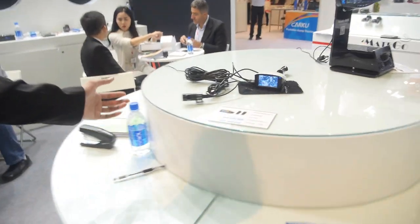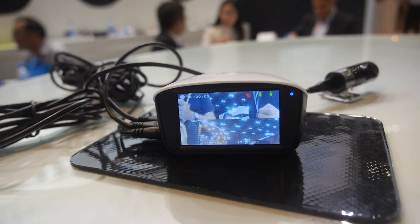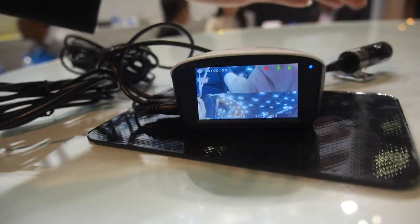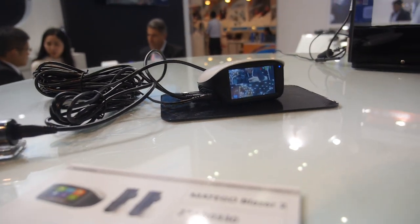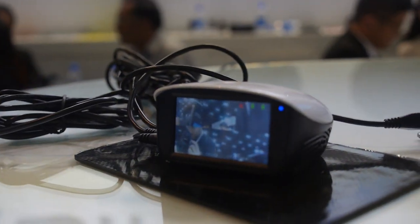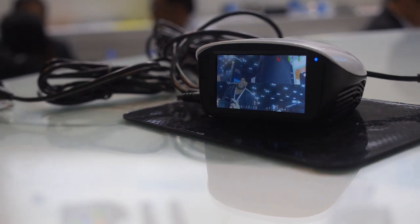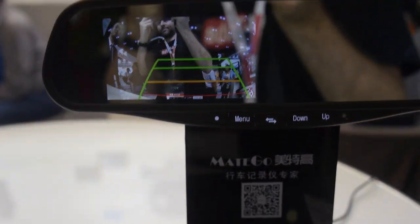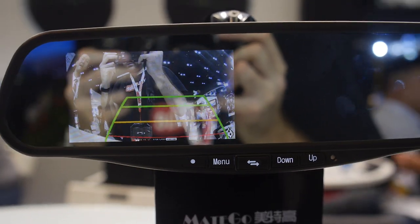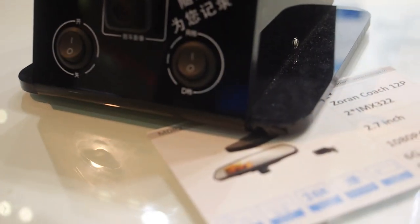And over here, what do you have? This is our head-up display and dash camera. This one has a separate camera connected to the device by cable — both cameras are 1080p. And this is our mirror-type camera. Both units use Sony sensor and Zoran chipset.